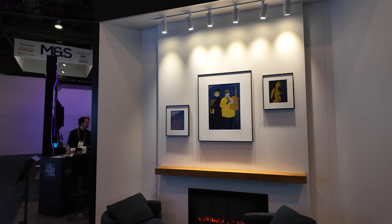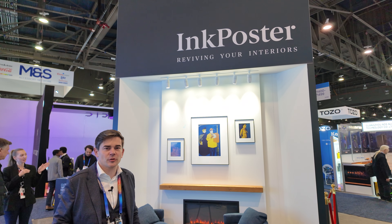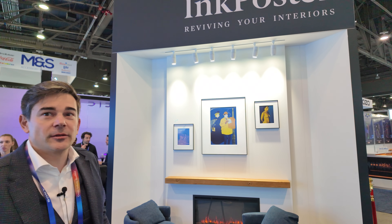Hi, please introduce yourself. I'm Enrico, working for Pocketbook since 2011. I'm responsible for the German entity from Germany. We're doing the sales for Europe. It's based in Switzerland — and the headquarters is based in Switzerland, exactly.